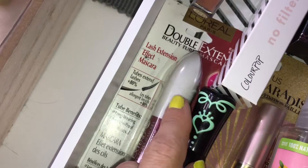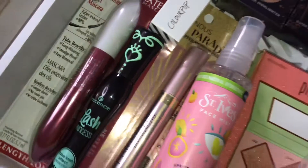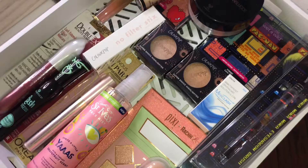Then finally over here we have the Double Extend Lash Extension Effect Mascara — it's a tubing mascara. So this is what I'm going to be trying for the next month or so. Stay tuned for dedicated videos and as always a wrap up at the end of the month. Bye guys!